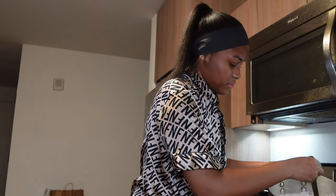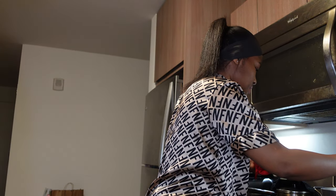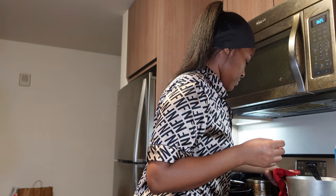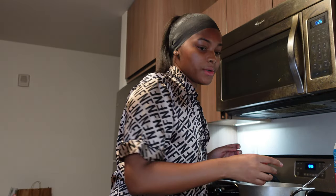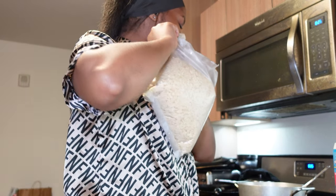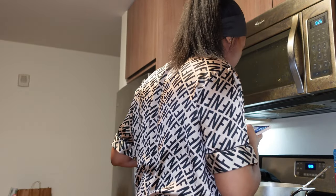It's completely melted! Now we're going to take our rice krispies and pour them in. I'm gonna be eyeballing this — there's no reason for measuring cups, I don't believe in that right now.